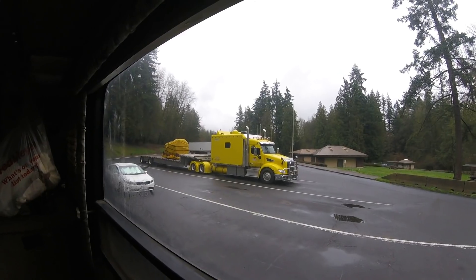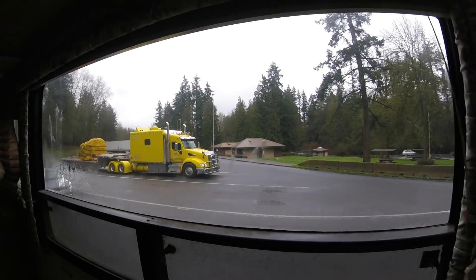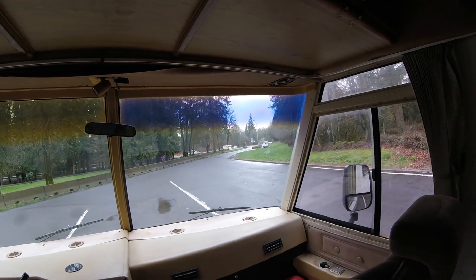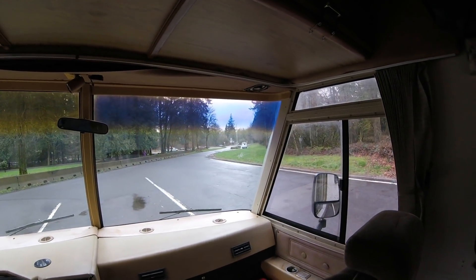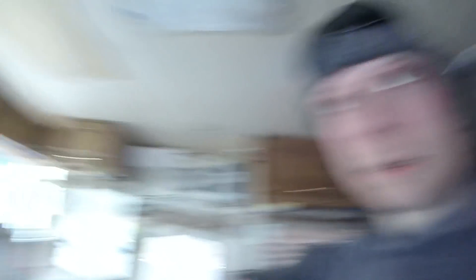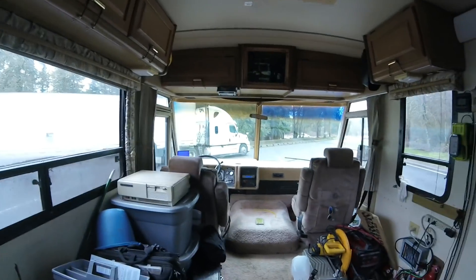Sweet looking semi. Got the RV warming up — gonna dump tanks and head out of here. Find a new location. There's a couple things I need to get at the stores, and find a place to park and maybe do some gaming. Enjoying myself a little bit.